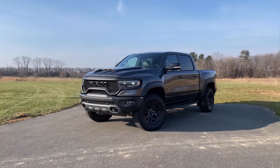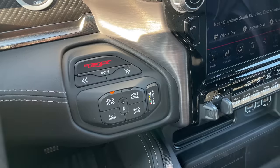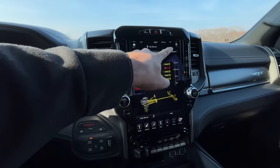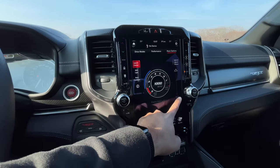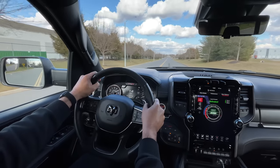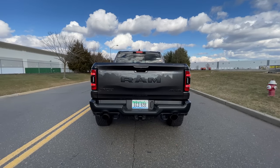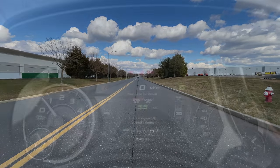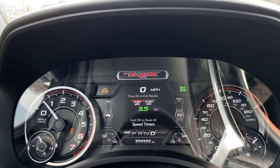First things first, let's do a quick launch control, because this thing is the fastest, quickest, and most powerful mass-produced pickup out there. You can launch the TRX by hitting the launch button, or if you want more control, hit the TRX button, go into race options, and select your engine holding RPM — all the way up to 3,500, down to 1,000. I found it works best between 2,500 to 2,800. After that launch control, I beat my best zero-to-60 time of 4.1 seconds down to 3.5 seconds — that's what the performance data shows.